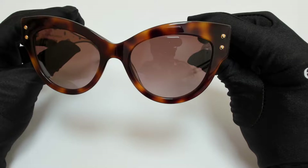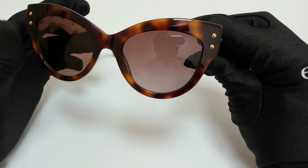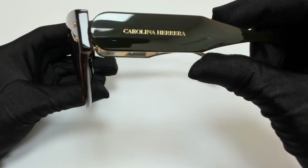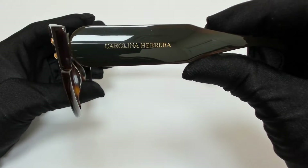The color of the frame is Savannah and brown, and the lenses are a brown gradient. They have a cat eye shape. On its temples, you'll find the Carolina Herrera logo.